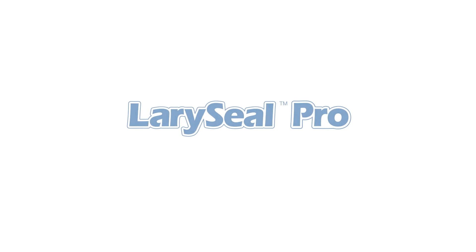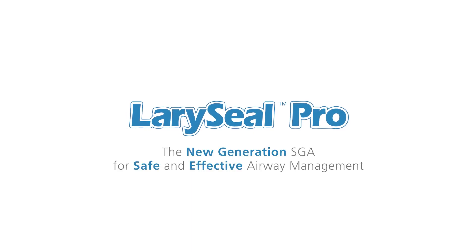Laracio Pro — the new generation superglottic airway for safe and effective airway management. For more information, visit us online.